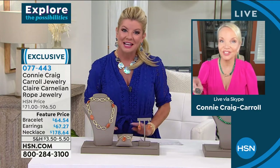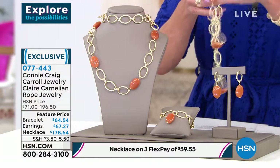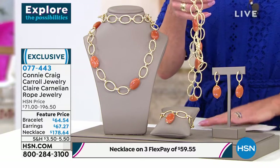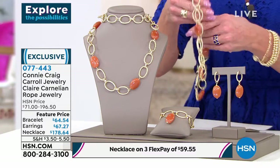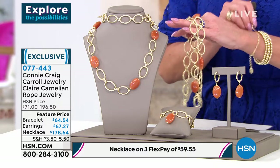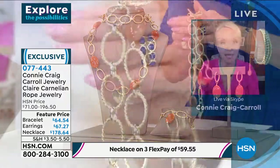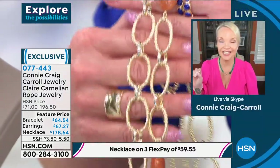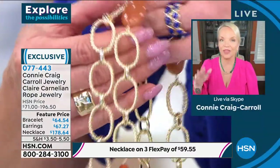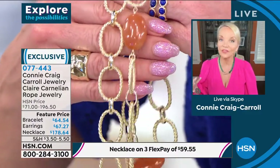I know you recognize that twisted European twisted link. There was a prestigious designer, one of the most prestigious in the world, that held a patent on this link. You could not do this link unless you were that design house. That patent actually expired three years ago. It was something I had always dreamed of.